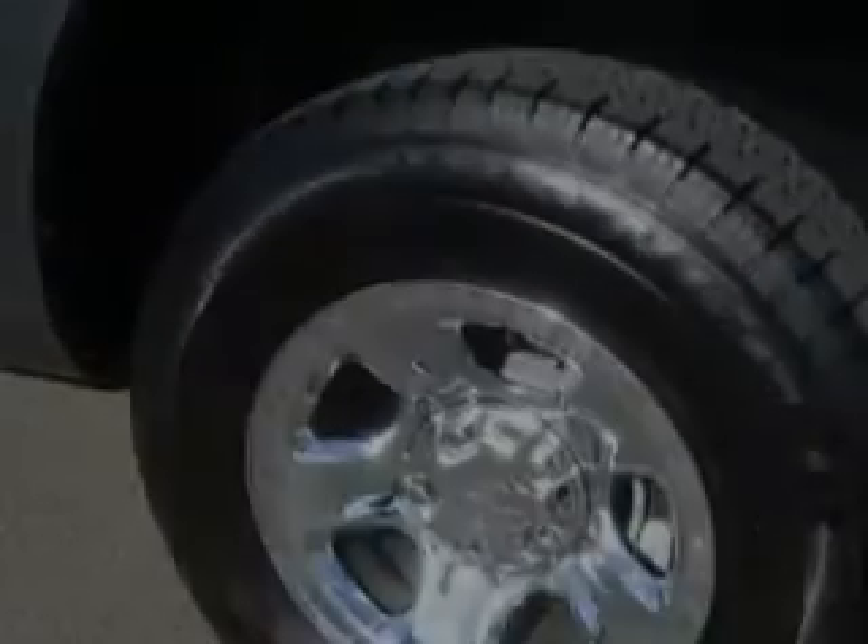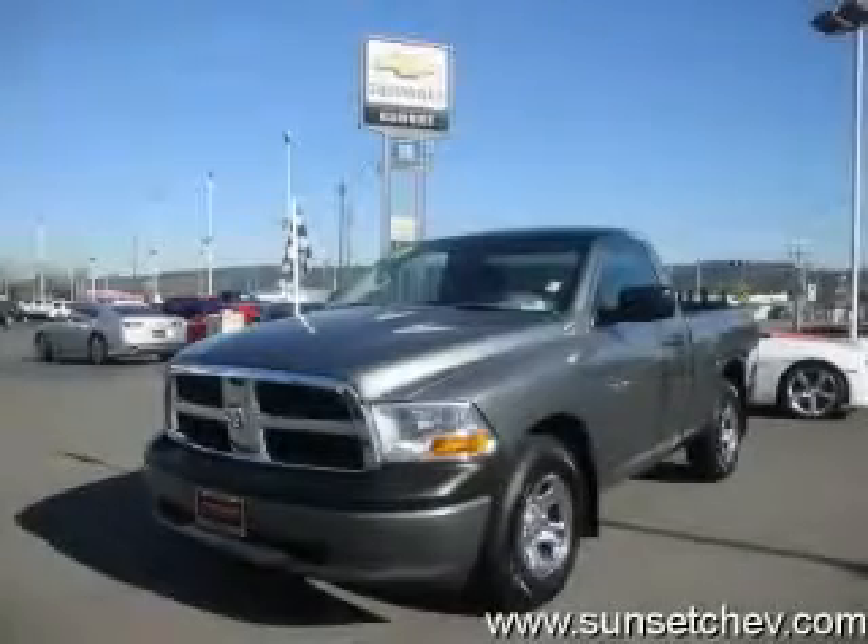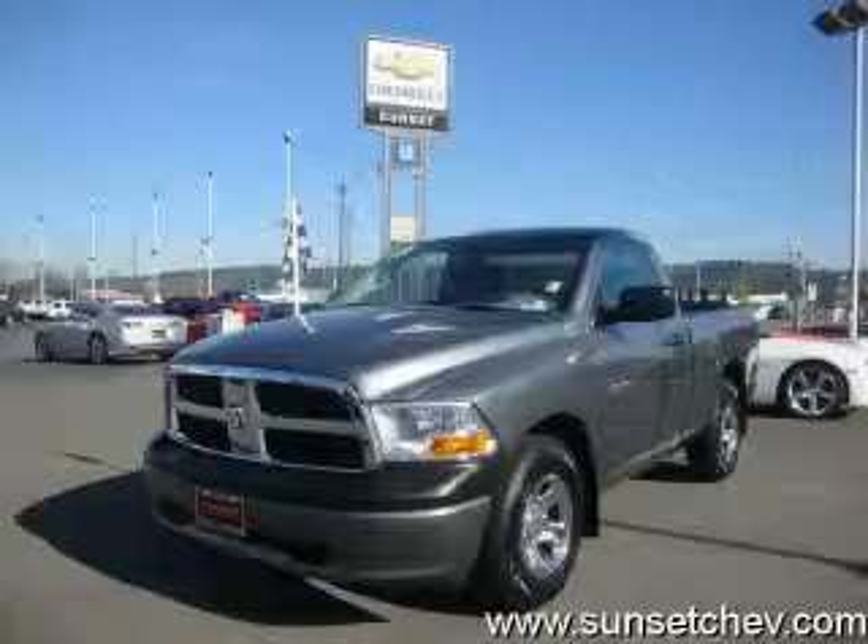This truck's powertrain includes a 4.7 liter 8-cylinder engine and an automatic transmission. Contact us today to schedule your opportunity to see this automobile in person.